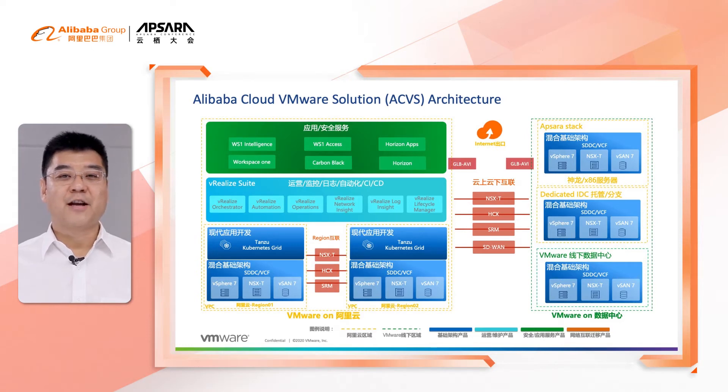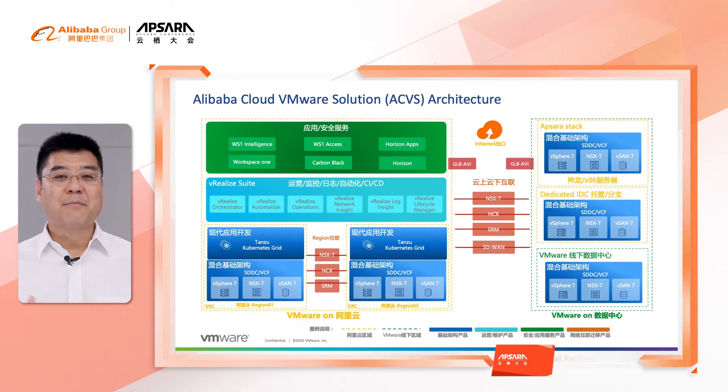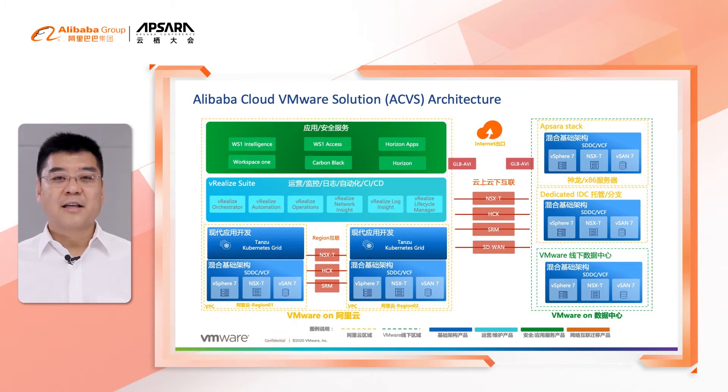The right-hand part shows the architecture of the customer data center — also a full-stack VMware solution managed by either the customer themselves or a managed service provider. In between the customer data center and the public cloud, we can use Alibaba Direct Connect Lines, Software-Defined WAN, or VPNs to make the connections. By leveraging VMware Site Recovery Manager or HCX products and technologies, customers can do disaster recovery or backup in a cost-effective way.